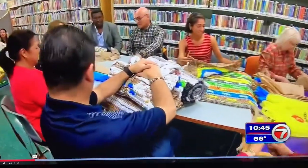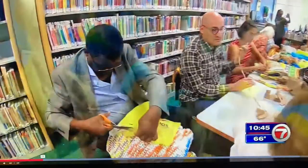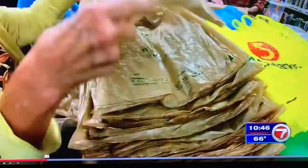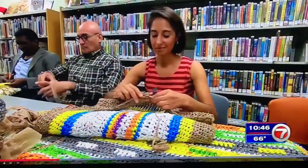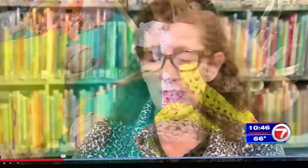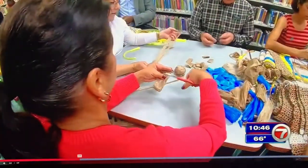This tiny library in southwest Miami-Dade is home to a very big project. Volunteers are sorting, cutting, tying, and crocheting — only to give their hard work away to total strangers. It has far-reaching consequences for something so small, to make communities come together.